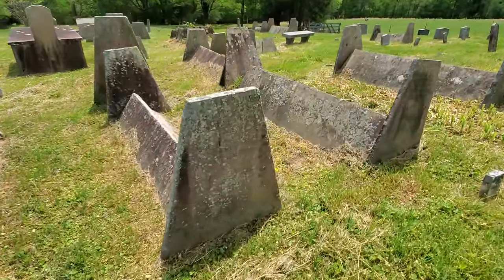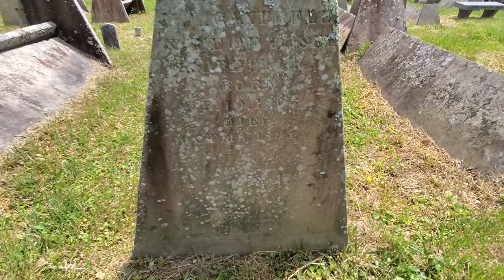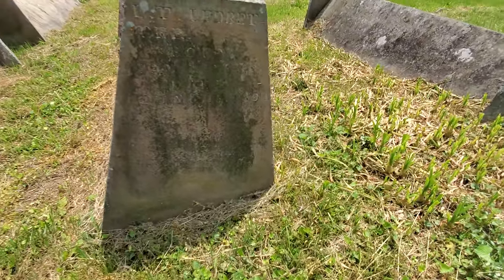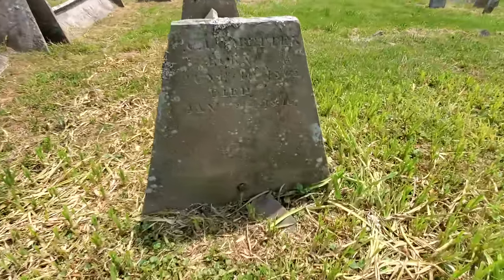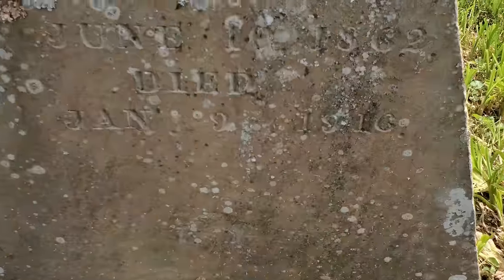This one is from 1894. Lieutenant Ledbit, 1894. This one is 1916 — I don't know if you can even see that because of the way the lighting is here with the sun.